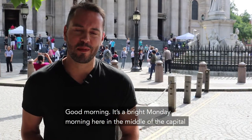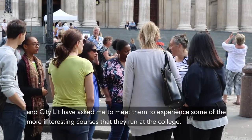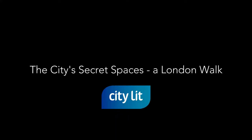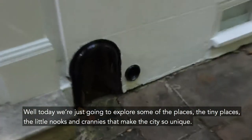Well, good morning. It's a bright Monday morning here in the middle of the capital, and City Lit have asked me to meet them to experience some of the more interesting courses that they run at the college. Today we're just going to go and explore some of the different places — the tiny places, the little nooks and crannies that make the city really so unique.